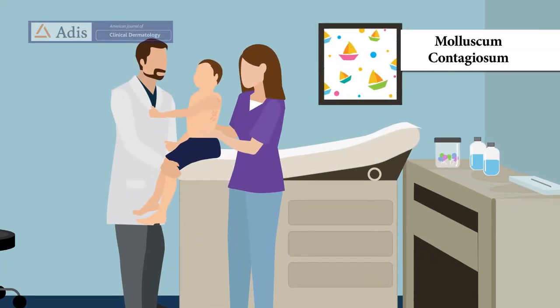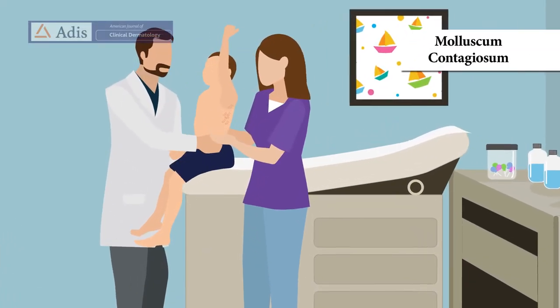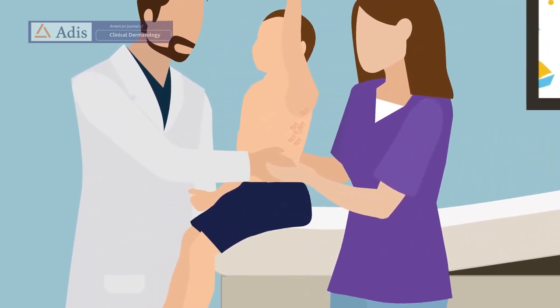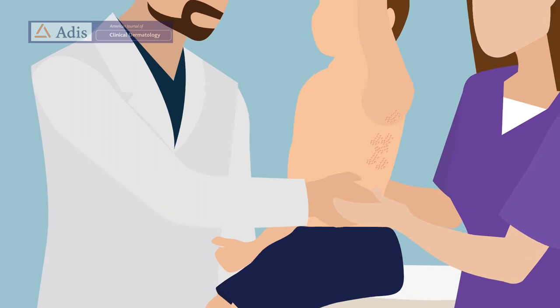Molluscum contagiosum is a common skin infection caused by a pox virus that primarily affects children. Currently, there is no FDA-approved treatment for molluscum.